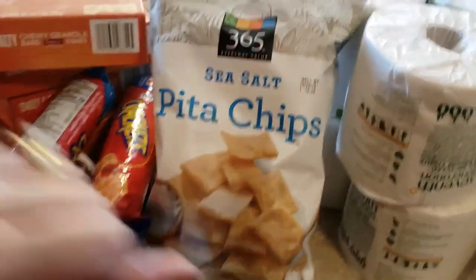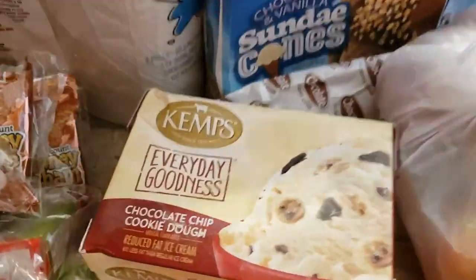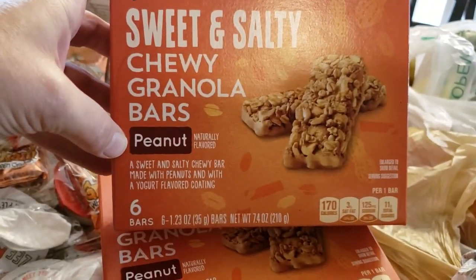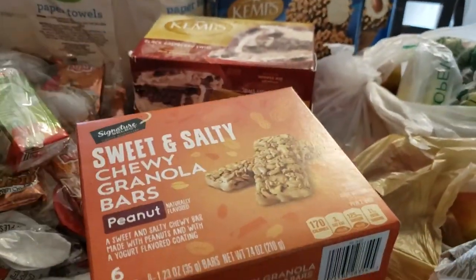If you haven't tried those pita chips, we'll try them. We also got two containers of ice cream — black raspberry swirl and chocolate chip cookie dough. Four packs of sweet and salty peanut granola bars, six per box, so 24 total.